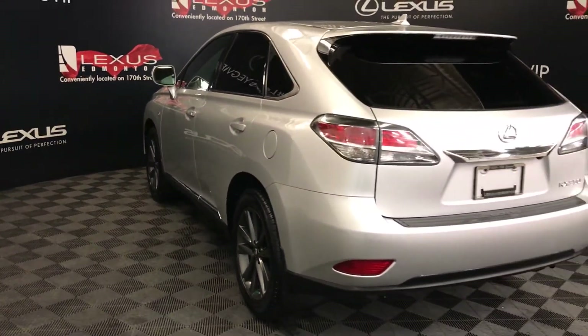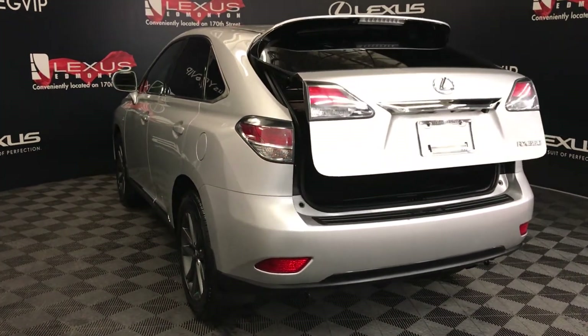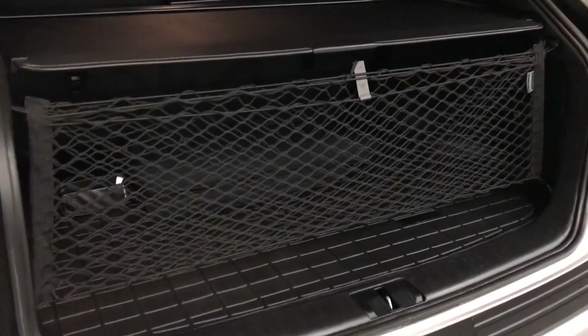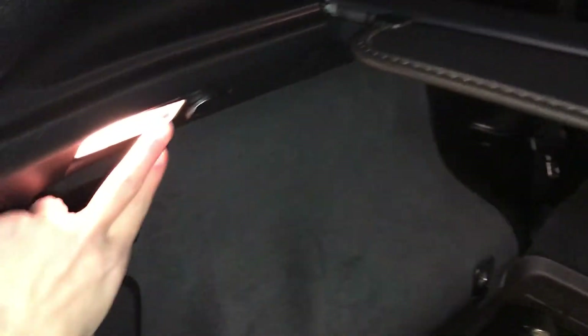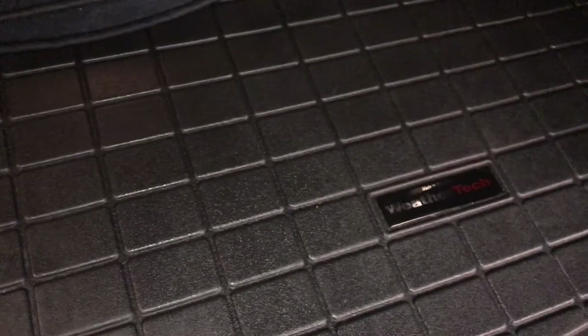Roof-mounted rear spoiler. Tucked underneath is a carbon fiber accent. Remote trunk release — the trunk is powered. Spare tire and jack located underneath the floor. You have a cargo net and cargo cover, both removable. Levers to fold down the rear seats, trunk lighting to turn on and off, power outlets, full-length rubber floor mat for the trunk area, overhead handle, and automatic close button.